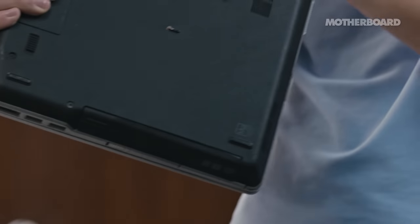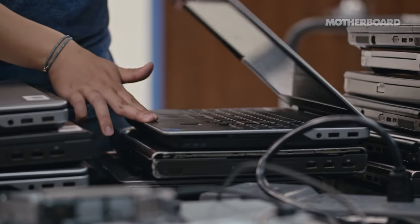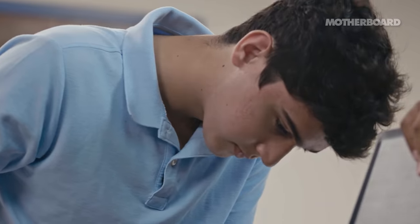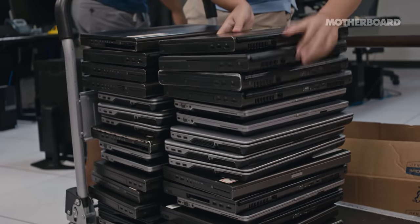This one's missing the middle mouse key for the cursor control. Same with some of these — I saw some keys missing. We received our first computer donation in 2019 and started with just two laptops. Over the past two years, we've helped over 300 families and worked on over 400 computers and devices.